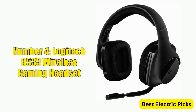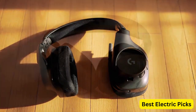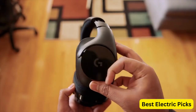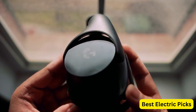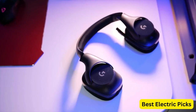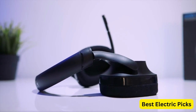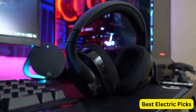Number 4: Logitech G533 Wireless Gaming Headset. The Logitech G533 is a high-performance headset designed for gamers who demand the best. Featuring DTS 7.1 surround sound and Pro-G audio drivers, it delivers a truly immersive gaming experience. Wireless connectivity provides freedom of movement without being tethered to your computer, and battery life of up to 15 hours per charge supports long gaming sessions. The lightweight, comfortable design features adjustable ear cups and breathable material. The noise-canceling microphone can be muted by simply flipping it up. Intuitive on-ear-cup controls allow quick volume adjustments. Its sleek black design makes it the perfect accessory for serious gamers.